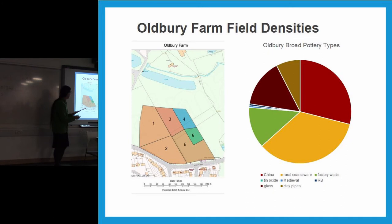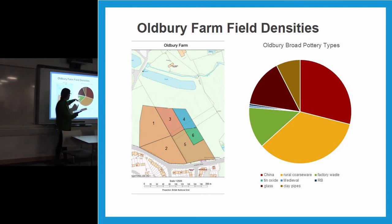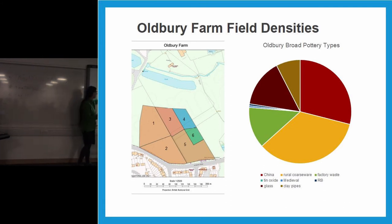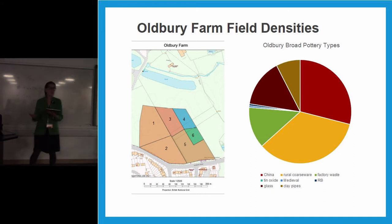This slide shows another site, Oldbury Farm, which has a slightly different distribution — worth a comparison, as not all the fields are the same. One interesting thing about this site is that it had far more rural coarseware and less overall domestic material, but a decent amount of factory waste. Factory waste remains a significant percentage. Densities and hot spots tend to occur around the gateways — not surprising. Remember, all of this was done in the pre-automobile era; horses and wagons went down the River Severn on canal barges.